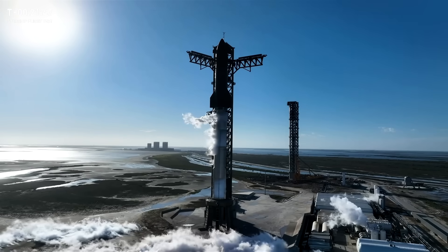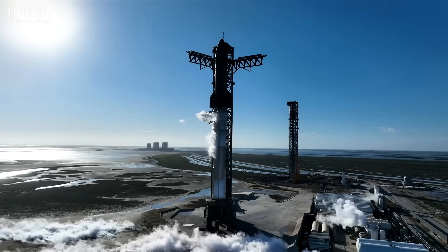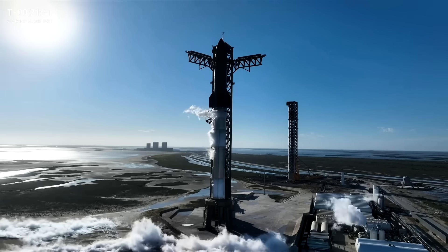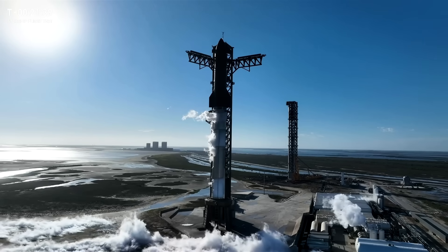There was also a really interesting segment in the pre-flight show about the new Raptor V3 engine, and that's going to become very important a bit later on, so just hold that thought.